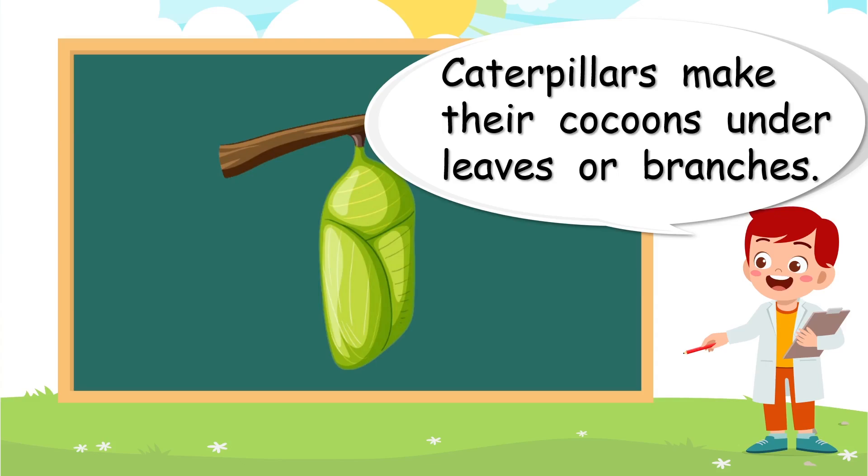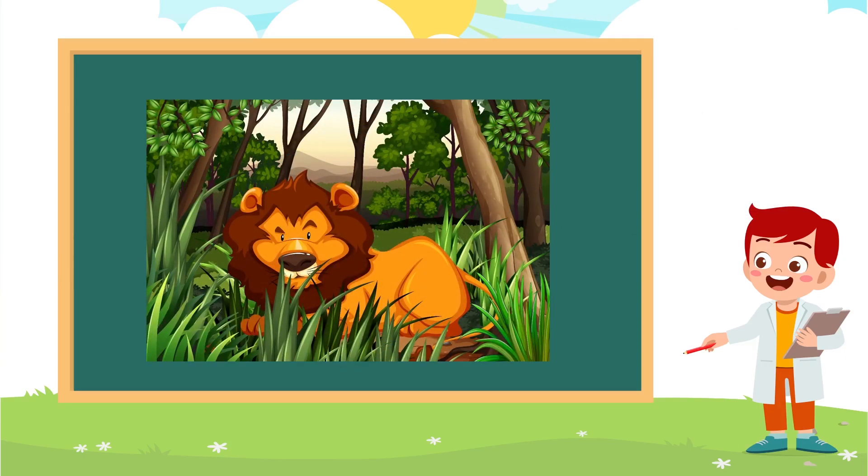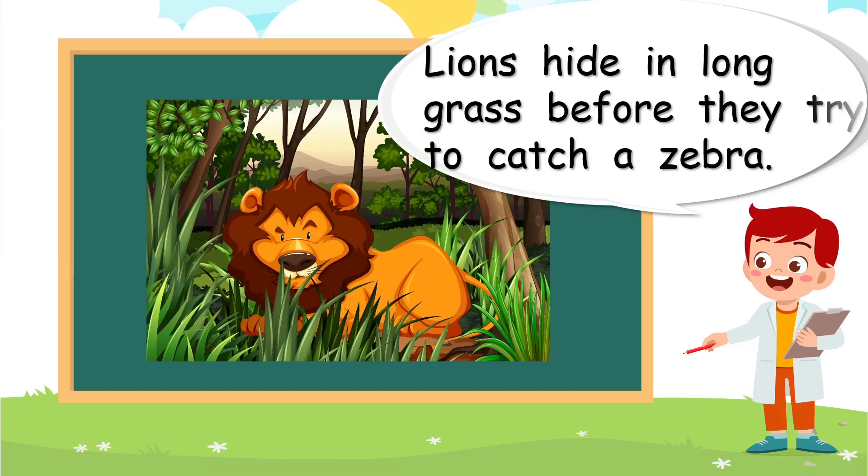Caterpillars make their cocoons under leaves or branches. What's the lion doing? Lions hide in long grass before they try to catch a zebra. Are they finding shelter here? I'm not sure — they're using the grass to hide. So it's not really a place to live, but it certainly helps them.